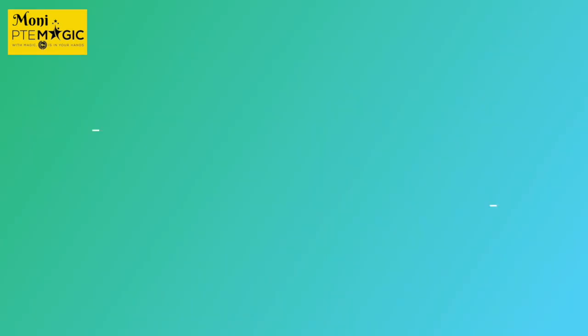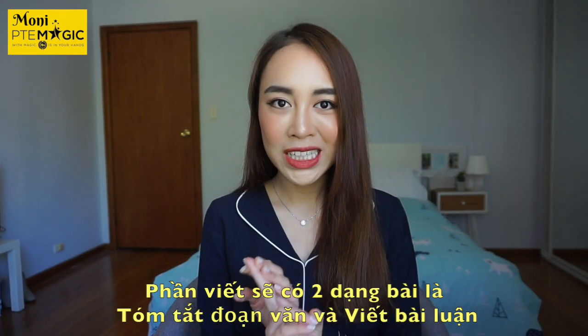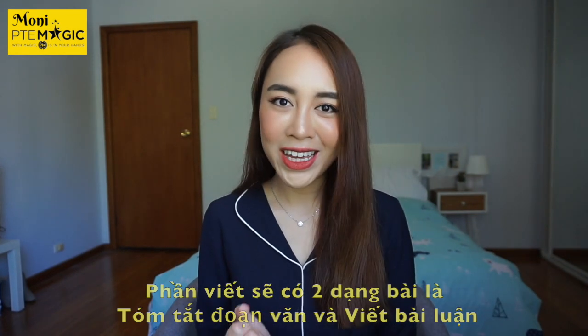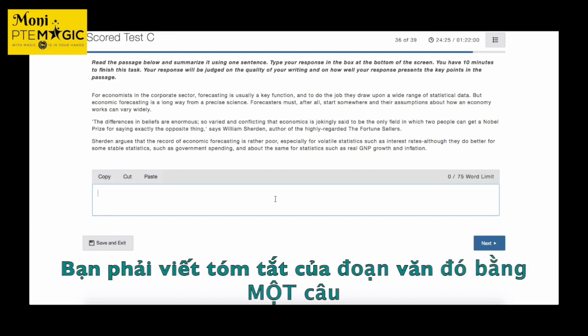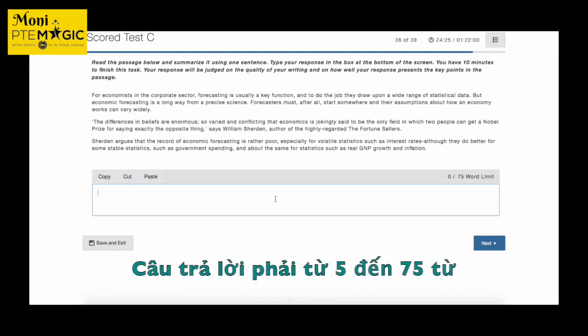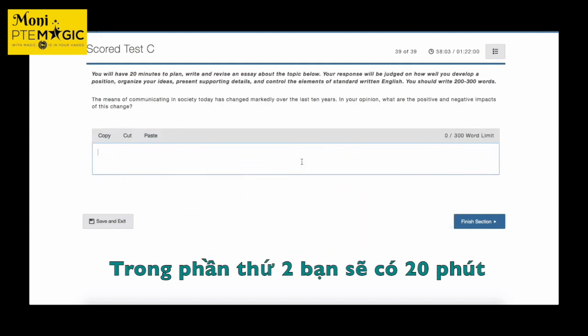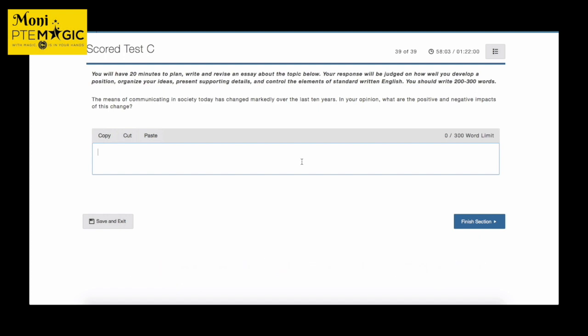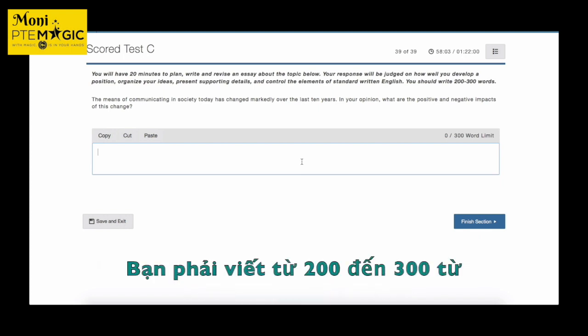The next part is writing, which consists of two main tasks: summarize written text and essay writing. In summarize written text, you read a passage and summarize it in one sentence between 5 and 75 words. In essay writing, you have 20 minutes to plan, write, and revise an essay on a given topic, and you must write between 200 and 300 words.